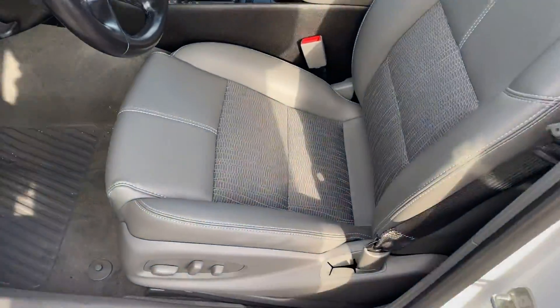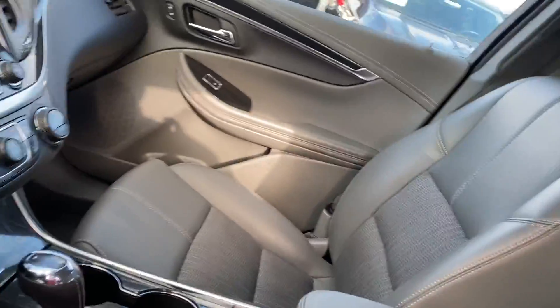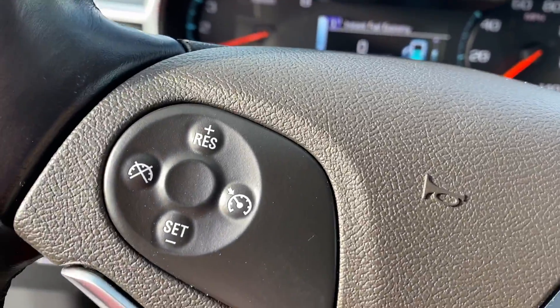Now when we get inside this vehicle, you can see that we do have our half leather, half cloth, gray seating with a white lining throughout the entire vehicle. When it comes to the front, we have our Chevy MyLink radio, push to talk, and your standard cruise control.